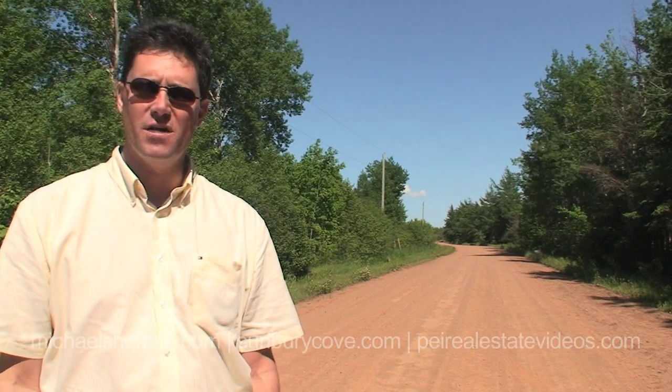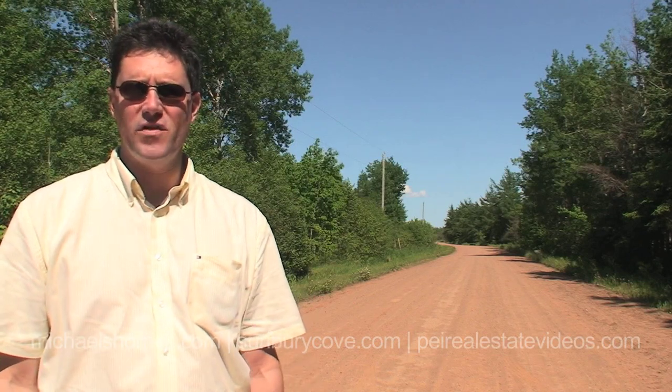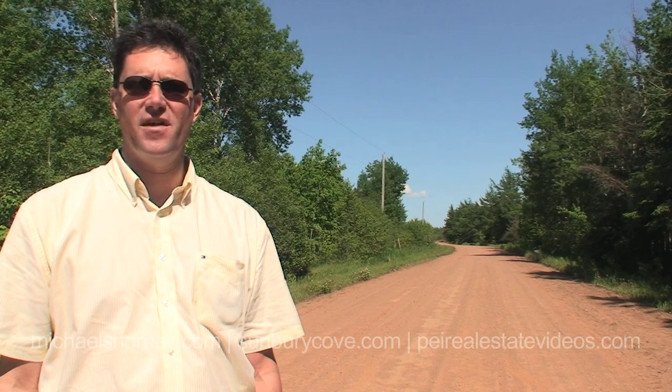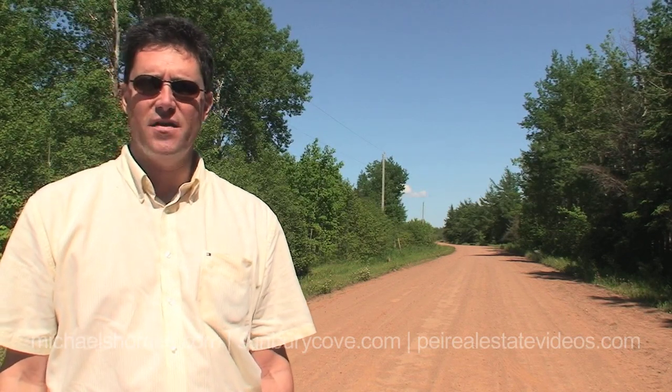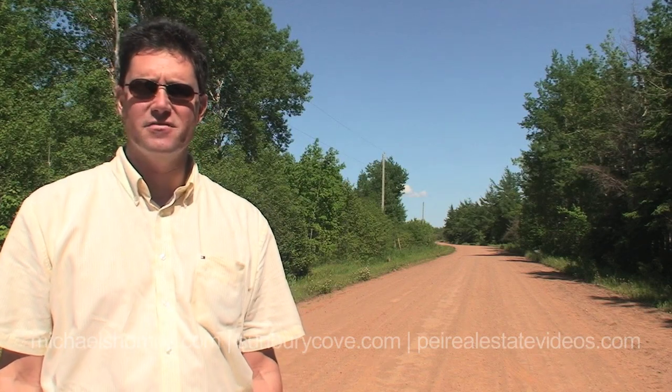Hi there, Michael Posnick here, Century 21 North Thumberland. Today we're looking at a property that everyone's been emailing and calling me about. It's Milo — 15.6 acres of waterfront, majority of it treed. At the front we've got a nice sandy beach and view of some sand dunes. I'm going to try to get us down there through a side road.